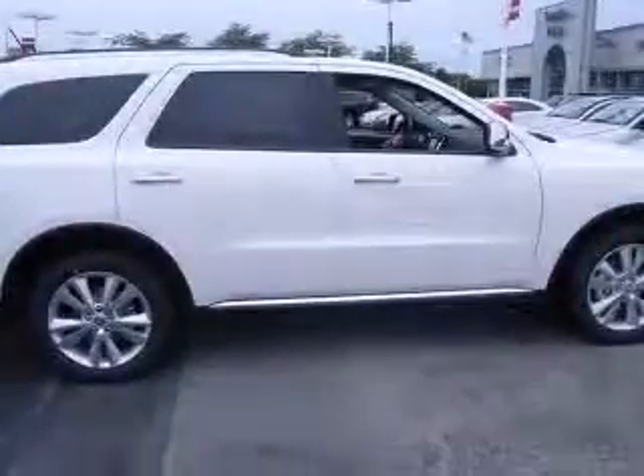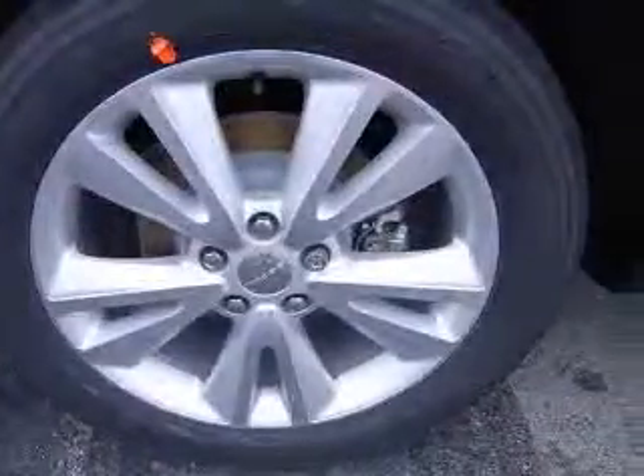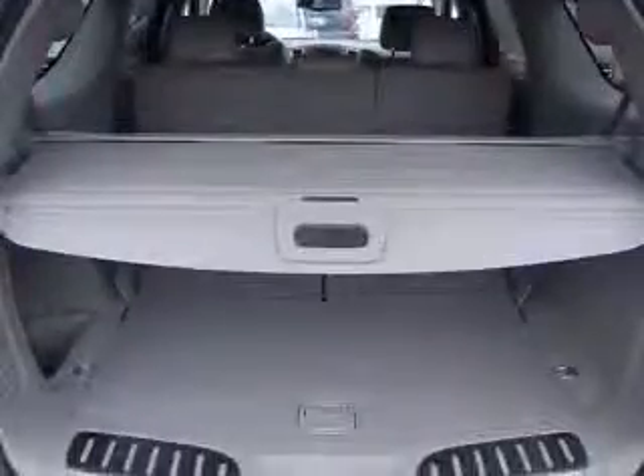4-wheel ABS brakes, 6-way power adjustable passenger seat, 8-way power adjustable driver's seat, AC power outlet, air conditioning with dual-zone climate control, all-wheel drive, audio controls on steering wheel, auto-dimming mirrors — electrochromatic, driver only.